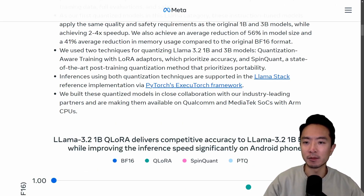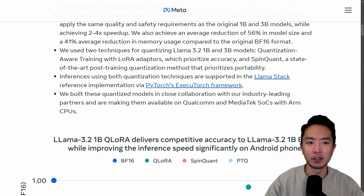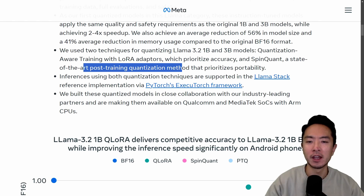These results were achieved with some special techniques. It uses quantized-aware training with a LoRA adapter, which prioritizes accuracy. It also uses what's called SpinQuant, which is a state-of-the-art post-training quantization method that prioritizes portability.